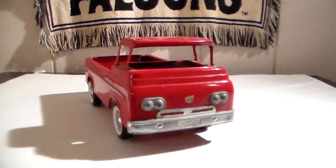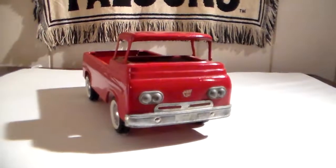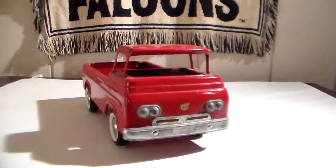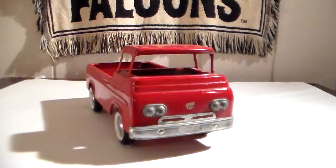Well, that's it for this video — just showing one of my Nylint Ford Econolines that I really love. Thank you for viewing and have a great day.